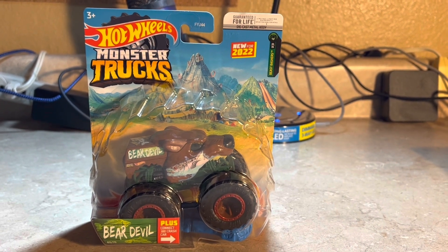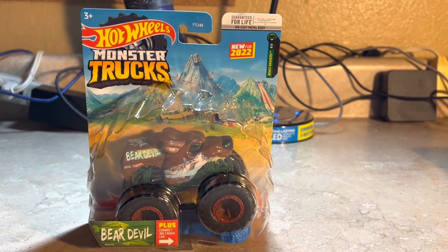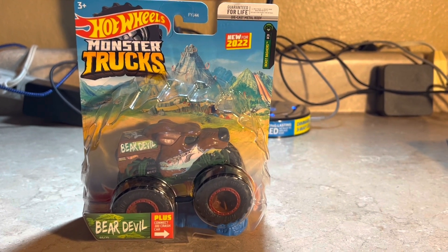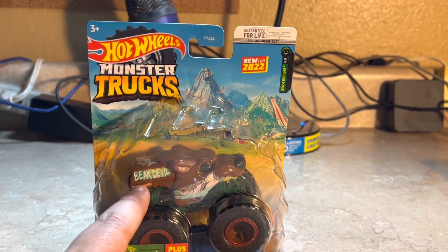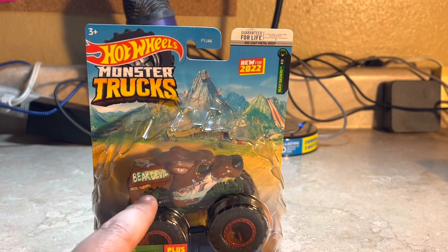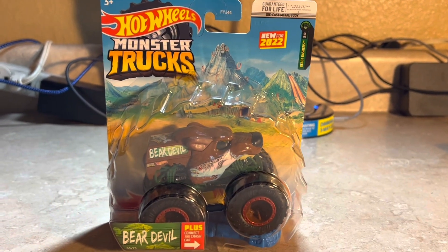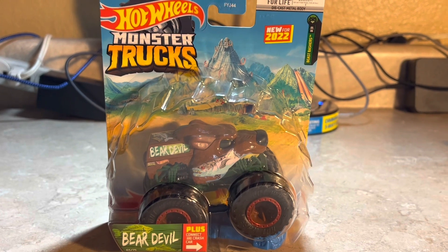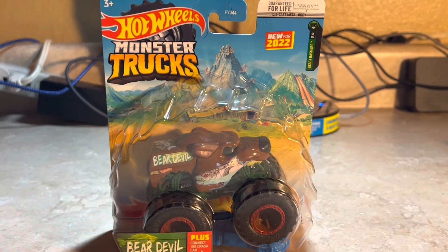The devil is like an evil character, so that's Bear Devil. It looks very nice and it has like a camper side, like a pickup truck or something. I don't know whether to call it a flatbed pickup truck, but it has that kind of feature and that's pretty nice.